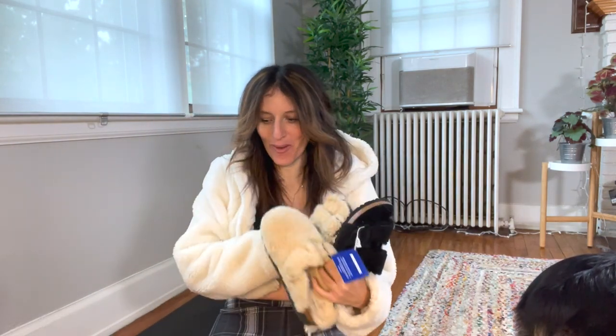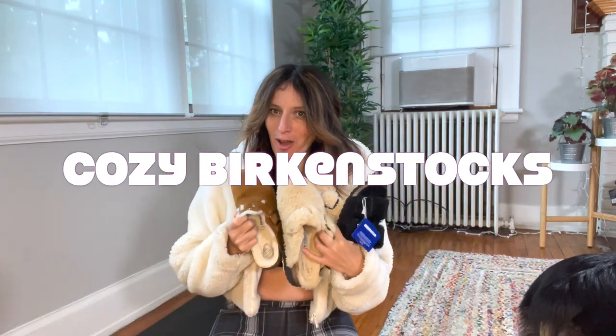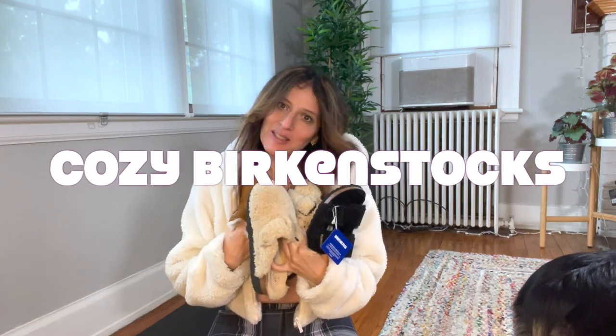Hi guys, I'm really cozy here but look what I have for you — a Birkenstock review! I have all the coziness from Birkenstocks and I wanted to share a review because I couldn't find any reviews online and I've been obsessed with them. I hope you like this video. I thought to do a review because in the yoga world, we love our Birkenstocks in the summer.